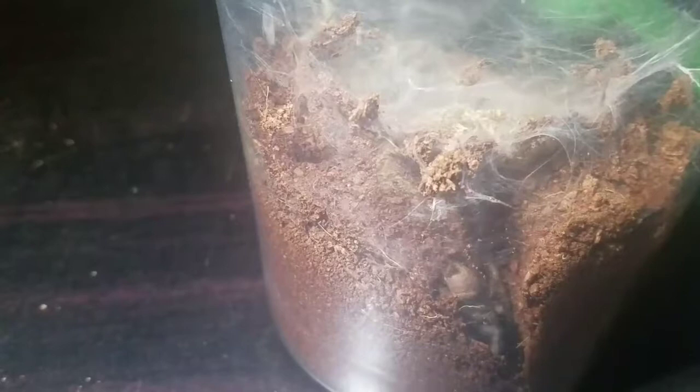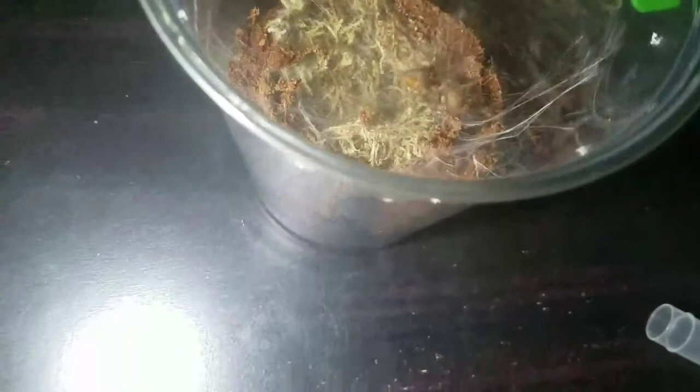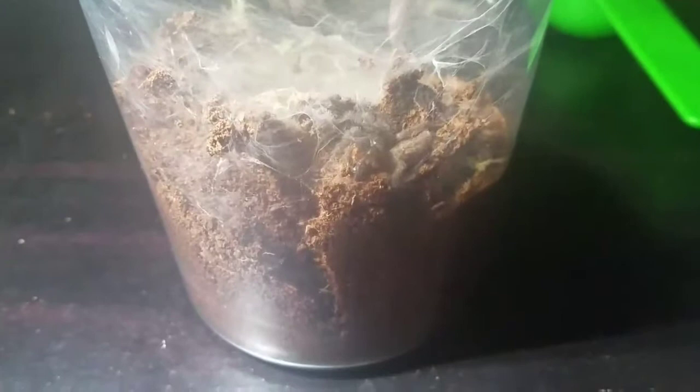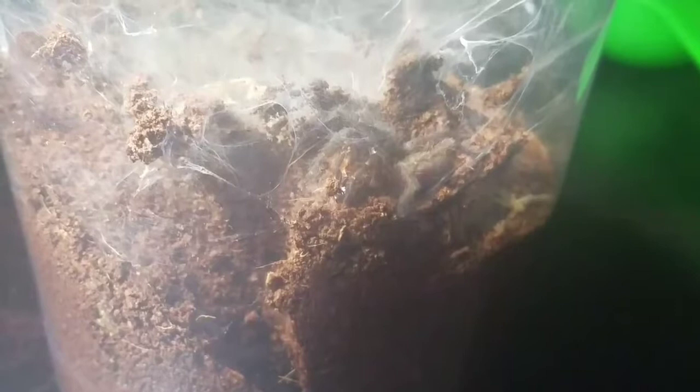Let's get things started with feeding the tarantulas. Here is my Heterophyllae villusella, the Tanzanian chestnut baboon. I'm gonna go ahead and feed this one, let's see what she does. She definitely has a lot of ferocity and definitely has an appetite.